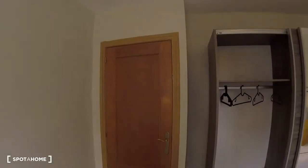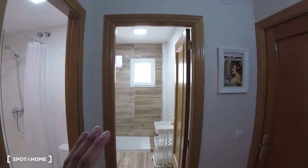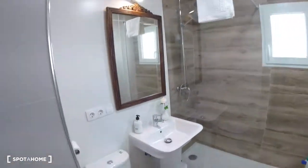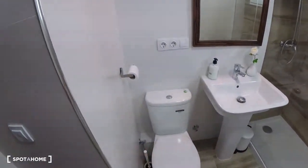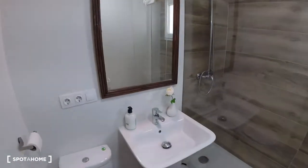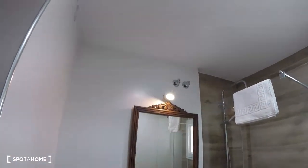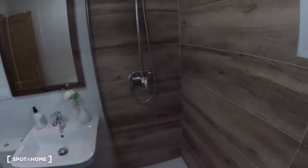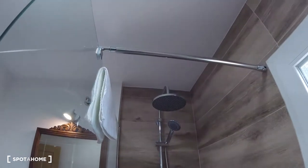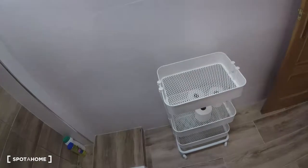Coming up from bedroom number one, we head into the space where we've got bathroom number one. We go inside and see a really neat bathroom — super clean with a really, really neat distribution. We find the toilet, a sink with some decoration, and a mirror on top with a light. At the end, we find the shower, which is super clean and neat. And to top off this bathroom, there are several different shelves where we can store our bath products.